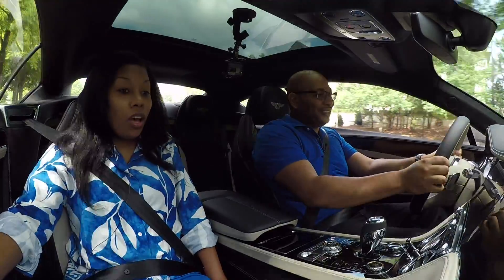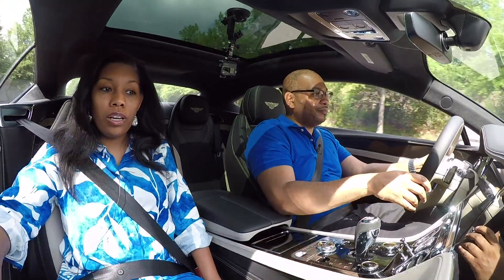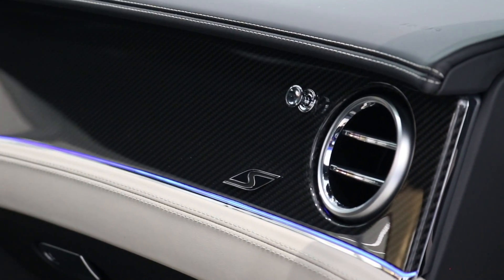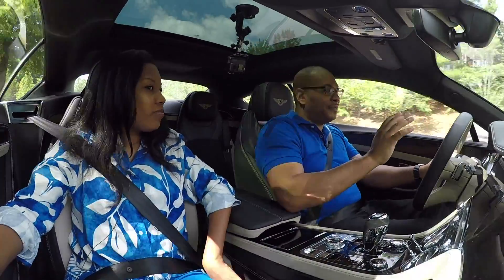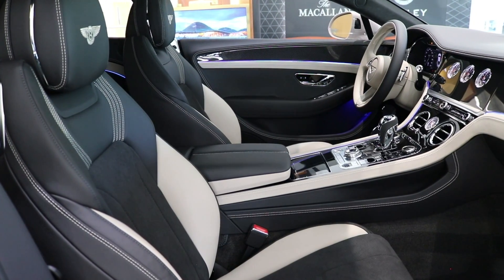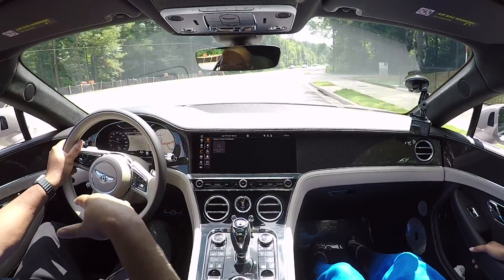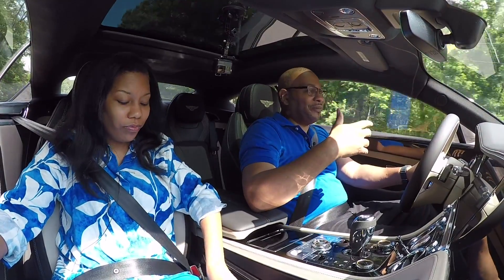On the interior, Isha loves the alcantara, the carbon fiber mixed with leather, and the stitching throughout — exactly what you'd expect from a Bentley. The duo-tone theme and the play on colors and materials is excellent. The leather and alcantara combination on the seats is intentional — as Ben explains, a couple of weeks ago reviewing a sports car he mentioned alcantara's purpose: it keeps you planted in the center of the seat so you're not sliding on leather, providing that sporty experience.